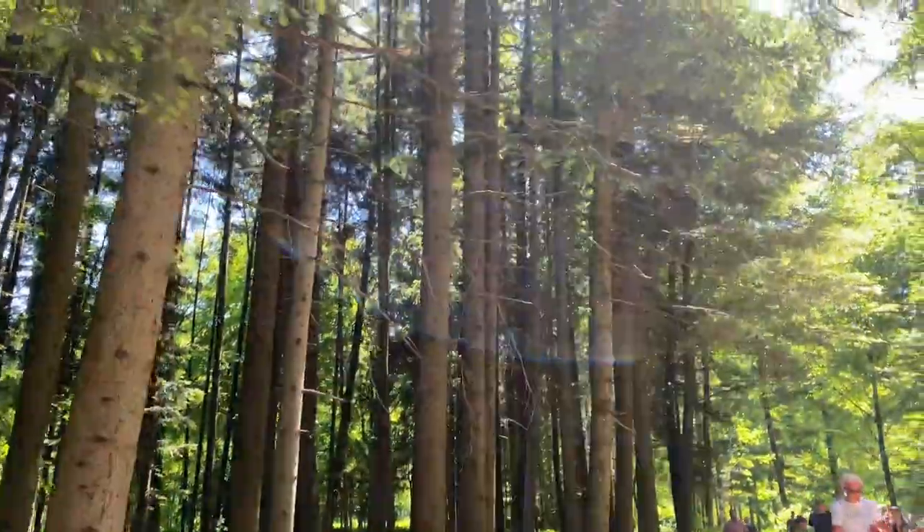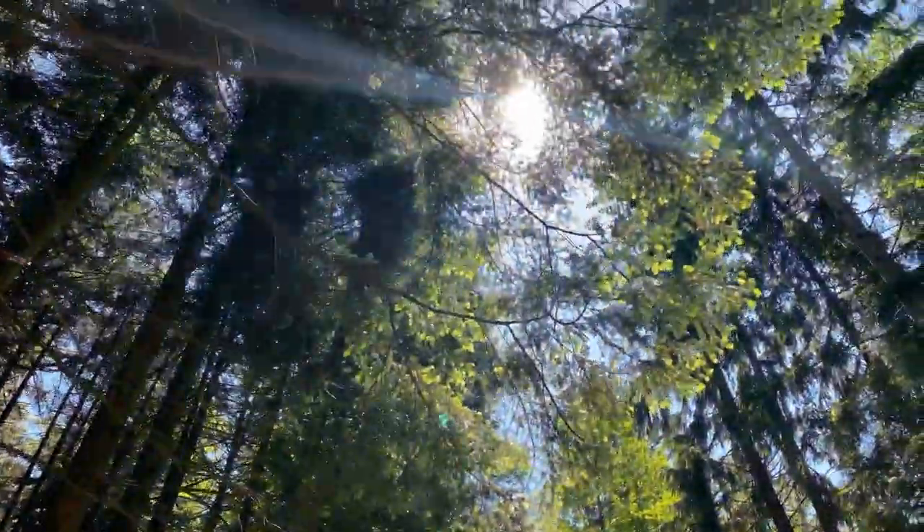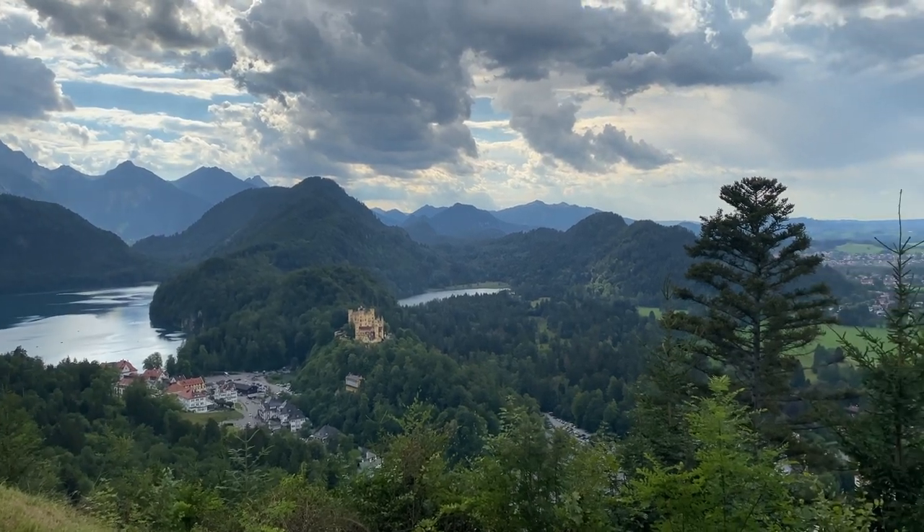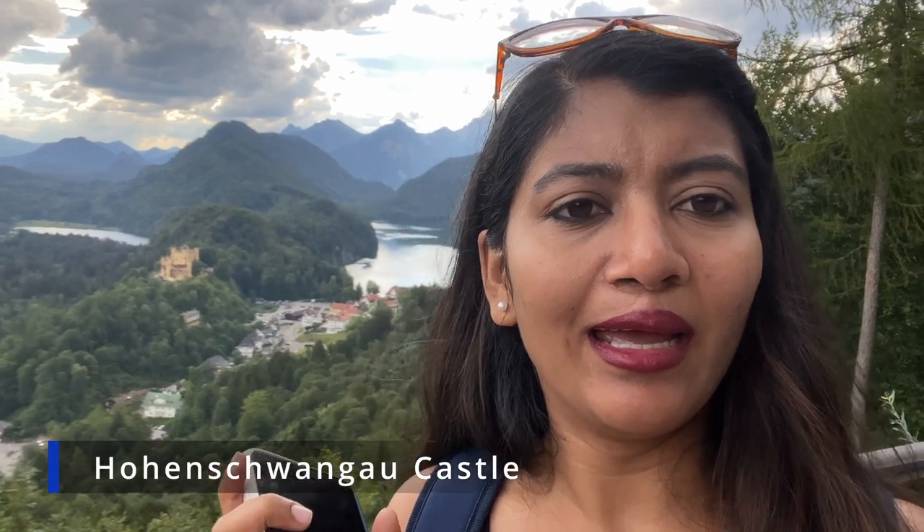The walk is very nice — there are tall trees and the weather is unexpectedly good today. It was showing 80% chance of rain but we took the chance and honestly it's a really nice day. While walking towards the Marienbrücke I saw this spot where I can see the Hohenschwangau Castle behind, and there is also a very beautiful lake which is Alpsee. The view of the Alps is really beautiful.